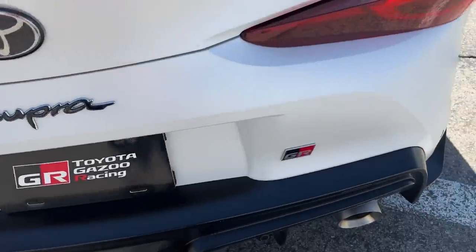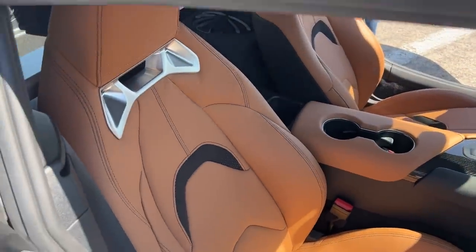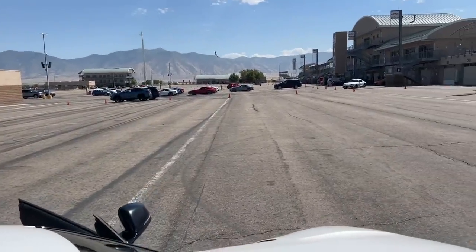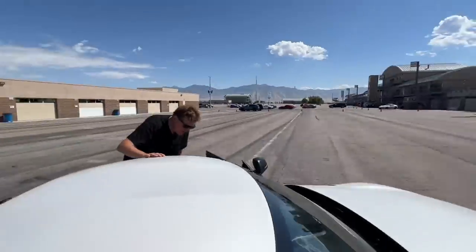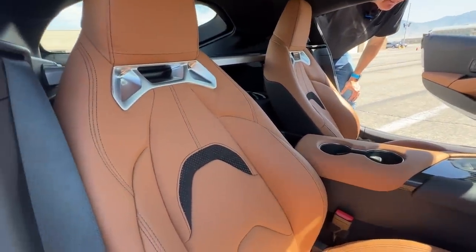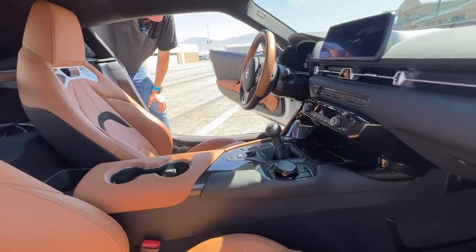We've got dual exhaust and GR badging for Gazoo Racing. There are now three Gazoo Racing cars: the Supra, the GR86 10th Anniversary, and the GR Corolla — though we don't get the GR Yaris. On the inside there's a new color called Hazelnut that looks fantastic. The starting price on the A91 MT is $58,345, price as equipped $62,280. However, you can get a manual transmission Supra as low as $52,000.